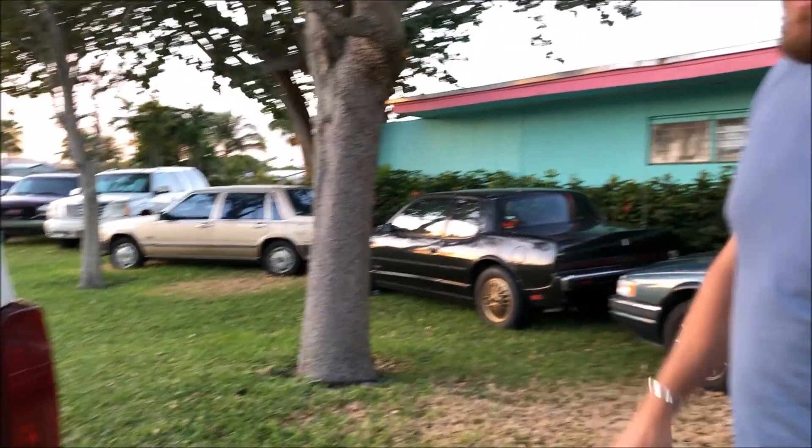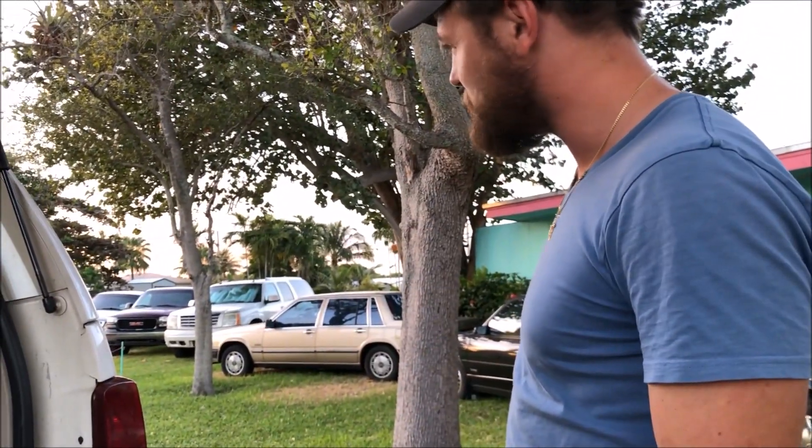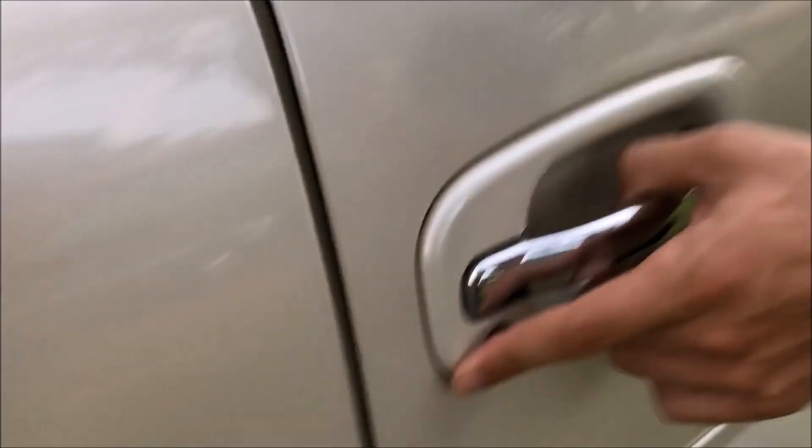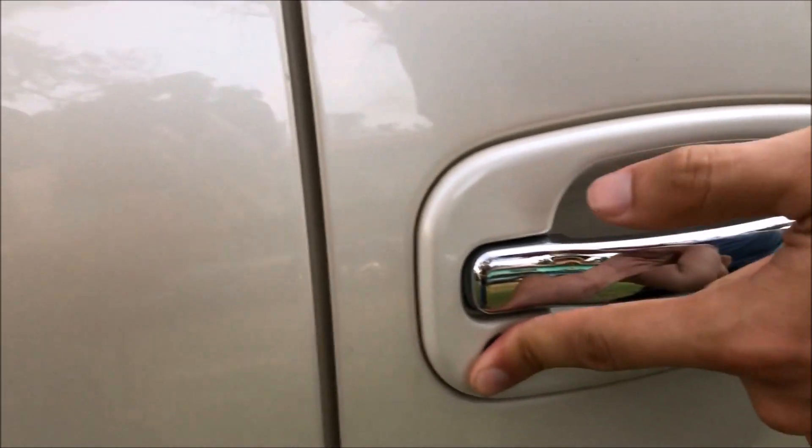The backup sensors still work — surprisingly they do on my ghetto 04 over there. They do not work on my ESV, which drives me nuts, because that's the one I'd really like them to work on since it's longer and harder to see when backing up. Obviously the plan is to sell the 04 over here — I don't need two of the same truck. Granted they're a little different; the 04 has the DVD in the back and stuff. But this truck's in better shape. Another key difference I just noticed is that this truck's doors have keyholes on the passenger side and on the button for the back glass, whereas my 04s have no keyhole on the passenger side and no keyhole for the back glass.